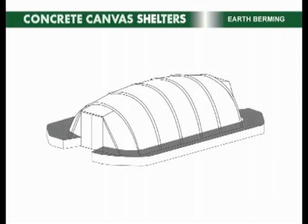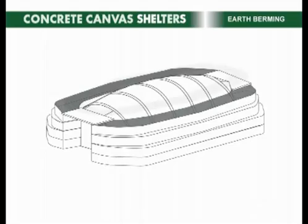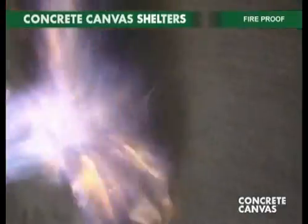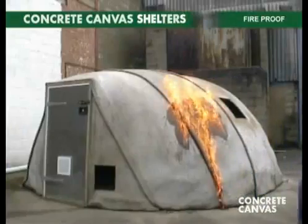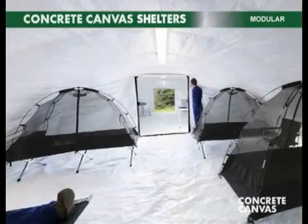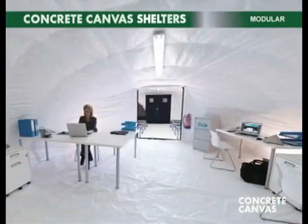The shelters can be covered in earth, sand or snow, providing an excellent thermal performance and a force protection capability, protecting against small arms fire and shell fragments. The hard fireproof shell provides a level of security not possible with soft skin structures, protecting stores, equipment and personnel. Concrete cloth is a ceramic and will not burn, and the sealed plastic inner enables a sterile environment, vastly increasing frontline medical capability.